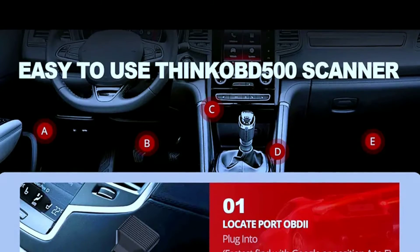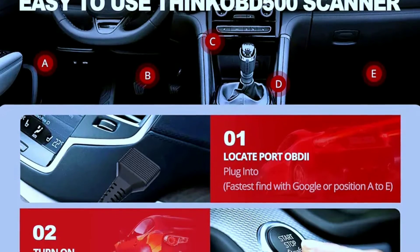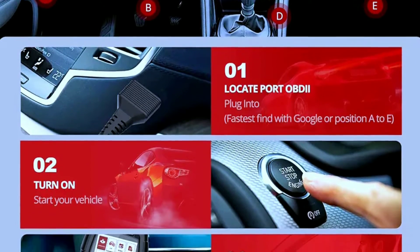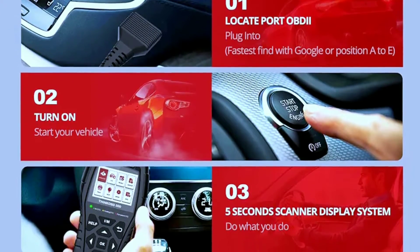The user interface is intuitive, making it easy to navigate through the menu. Connecting the scanner to your vehicle is a breeze — just plug it into the OBD2 port and you're good to go.